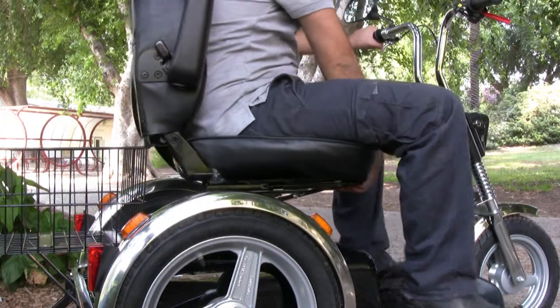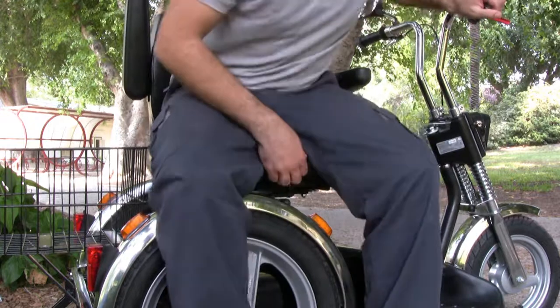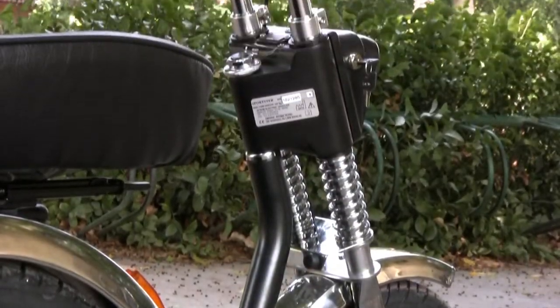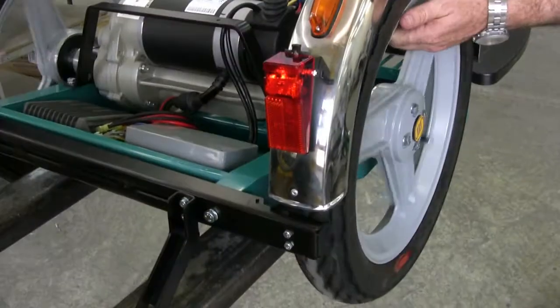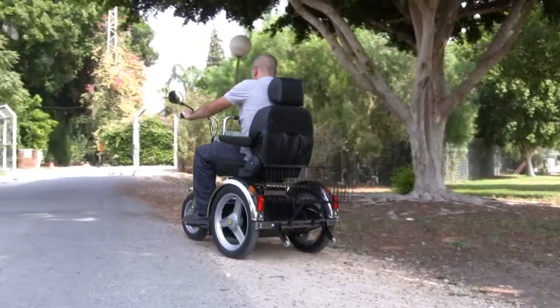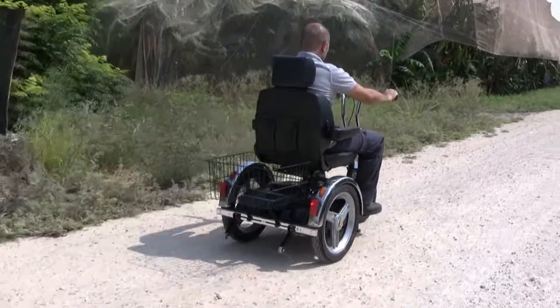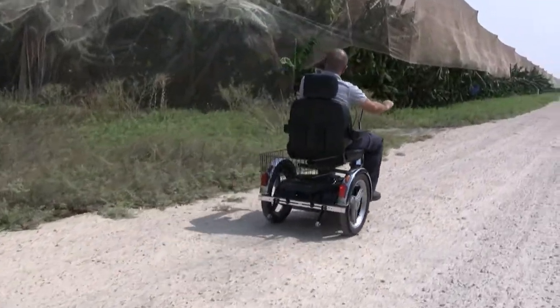The swiveling orthopedic seat and folding armrest give easy access. The extra strong reinforced steel chassis combined with the rear power unit guarantees good road adhesion in any terrain. SE Scooter's large wheels enable it to move through rough terrain around obstacles.